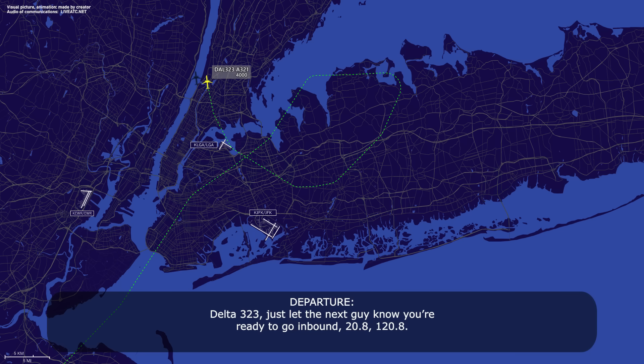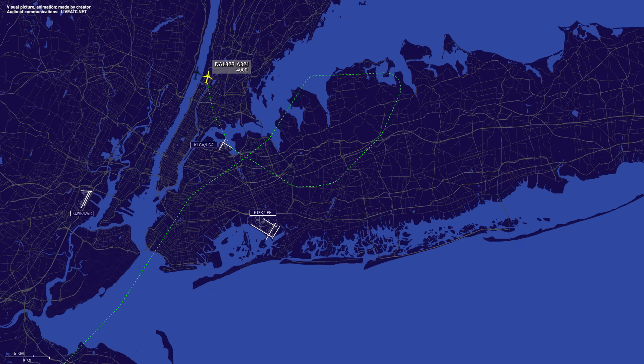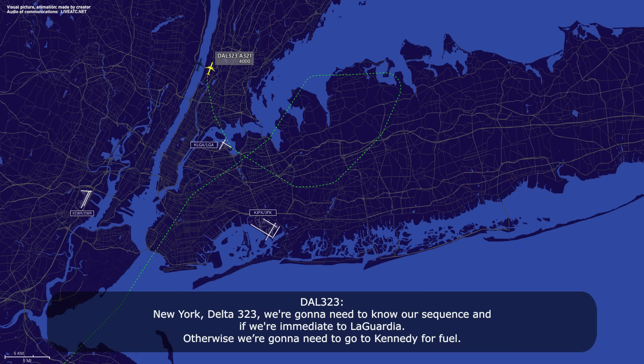Delta 323, just go up the next side, know you're ready to go inbound, frequency 120.8. 120.8, Delta 323. Delta 323, we're going to need a NAR sequence, and if we're immediate to LaGuardia, otherwise we're going to need to go to Kennedy for fuel.